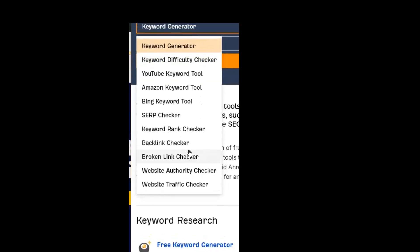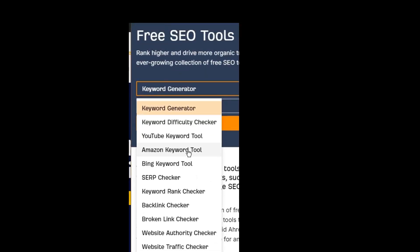You want to click on this keyword generator — it is a dropdown with all the tools that are free on Ahrefs. So if you're new to SEO, this is a great start if you do not want to pay for tools as yet. As you can see, there are a number of tools available.